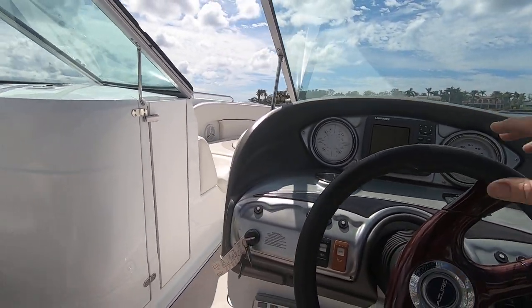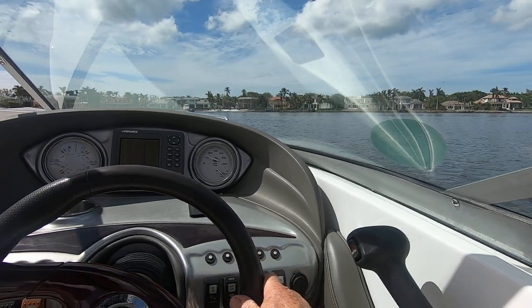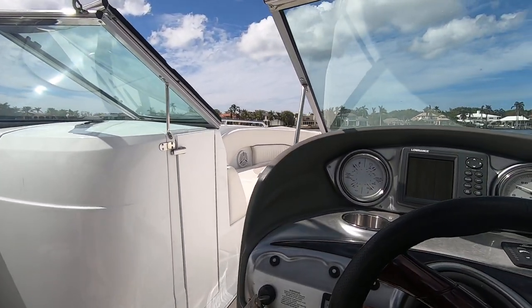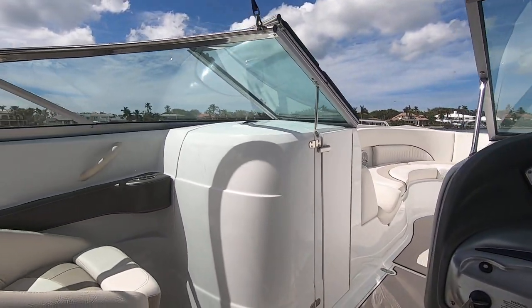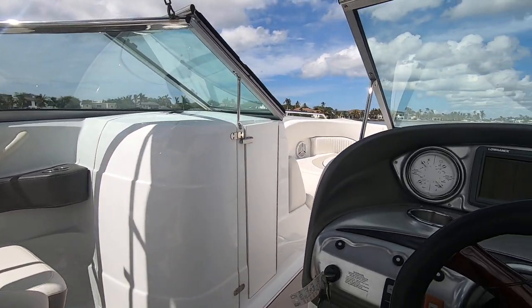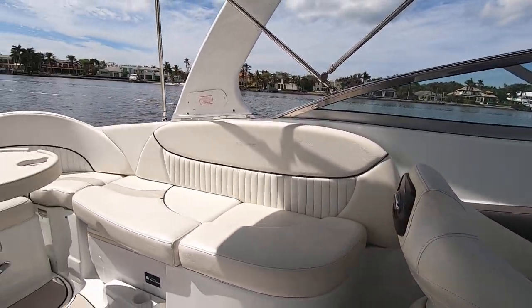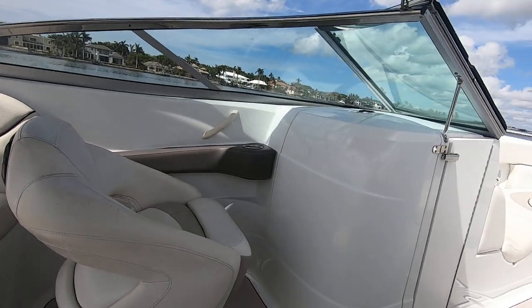It's powered by a MerCruiser 496 that delivers 375 horsepower — single motor, Bravo dual prop L-drive. The whole boat has less than 300 hours on it. It's been indoor stored since new, always covered when not in use.